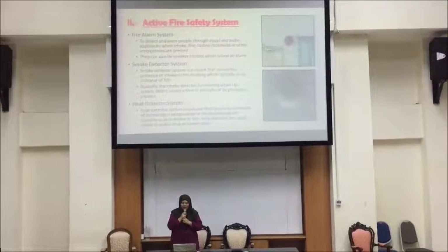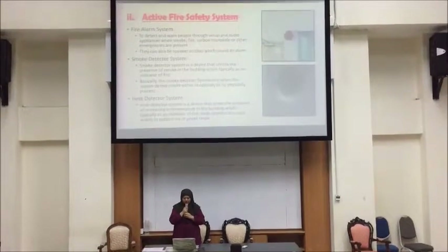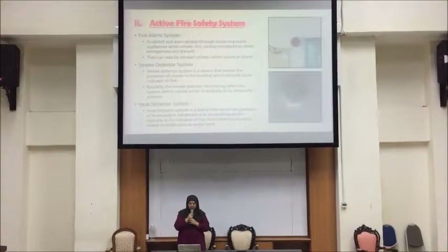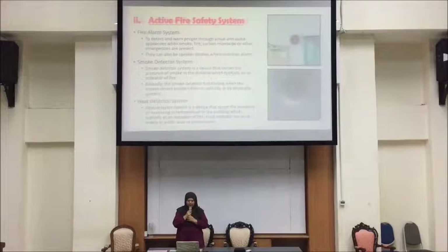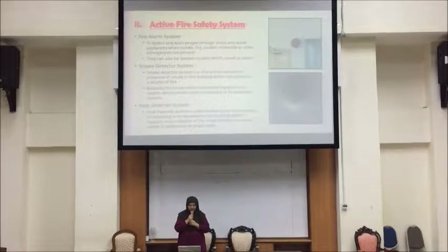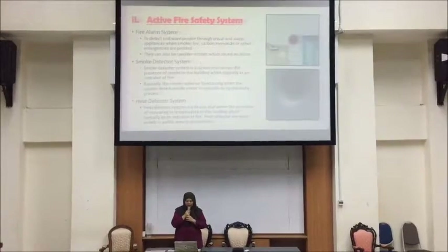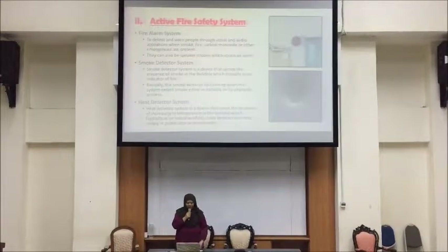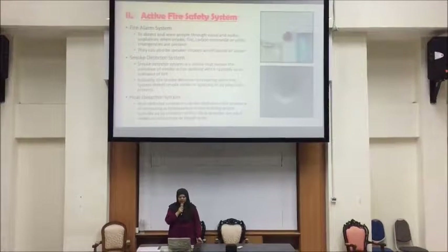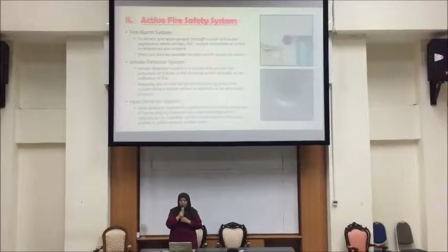Second is active fire safety system. There are three components: fire alarm system, smoke detector system, and heat detector system. The fire alarm system detects and warns people through visual and audio appliances when smoke, fire, carbon monoxide, or other emergencies are present. The smoke detector sends the presence of smoke in the building, typically as an indicator of fire. The heat detector sends the presence of increasing temperature in the building, and is used widely in public areas or private rooms.